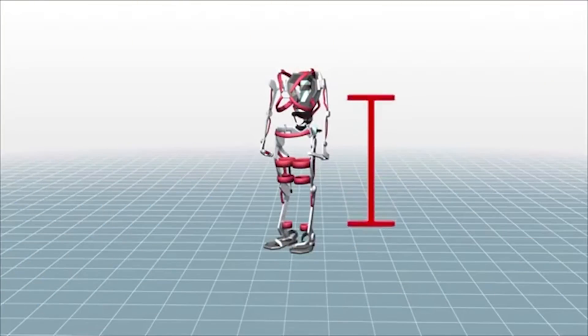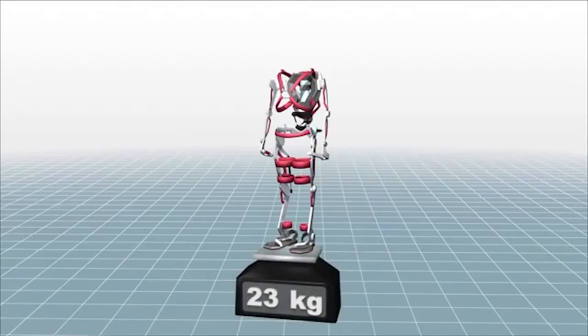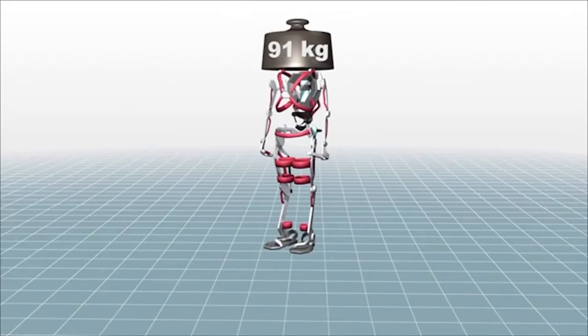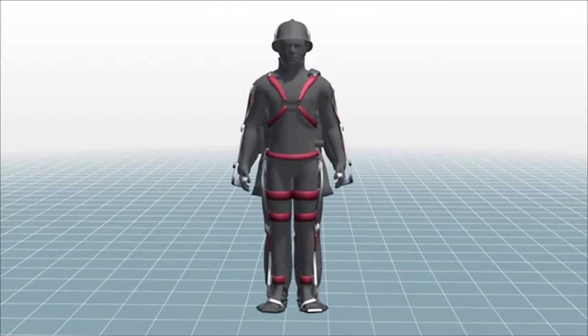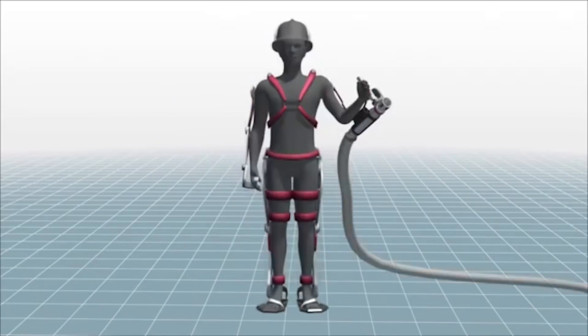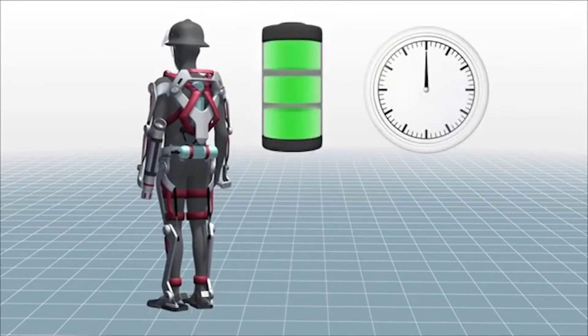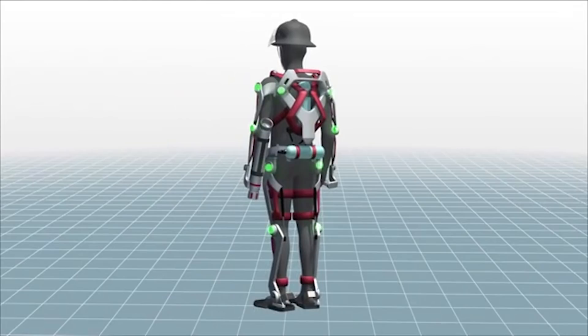A high-tech exoskeleton designed specially for firefighters measures 1.6 meters tall, weighs 23 kilograms, and can carry up to 91 kilograms. The exoskeleton fits directly over a firefighter's outer wear and can be fitted with different tools and gadgets, such as a fire hose that clips to the arm. A lithium battery gives it 2 hours of operating time, while sensor units throughout the device are connected to a built-in computer.